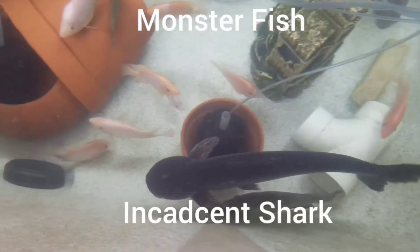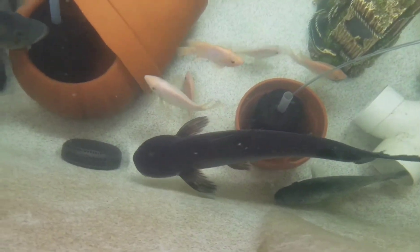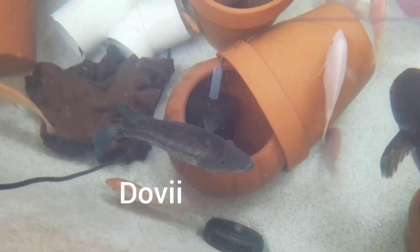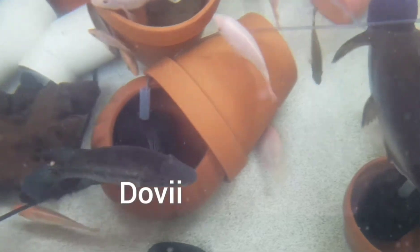Hello everyone. This is my swim spa where I keep all the overflow fish.